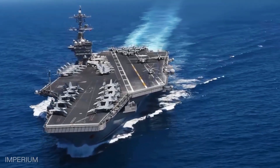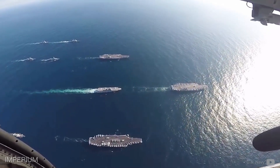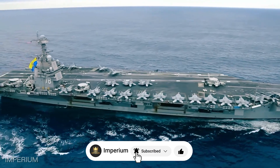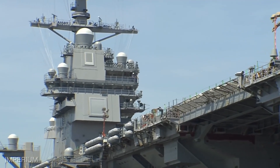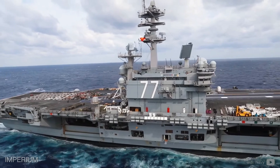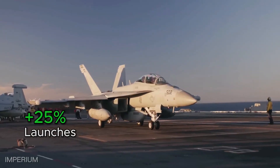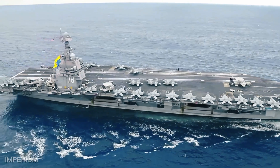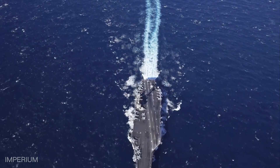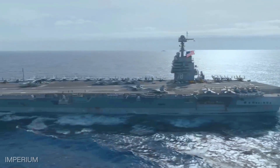The USS Gerald R. Ford is the first of its class — the Ford class — a new generation of aircraft carriers after more than 40 years, which will gradually replace the Nimitz class carriers. This ship brings significant advancements in performance, such as the electromagnetic aircraft launch system, which replaces the old steam catapults, freeing up more space below deck. Arguably the largest and most advanced warship in the world, the Gerald R. Ford can perform 25% more aircraft launches per day and operate with 25% fewer crew members compared to the previous class. The ship offers unparalleled efficiency, with the U.S. Navy estimating it will save about $4 billion dollars in operational costs over its 50 years of service.